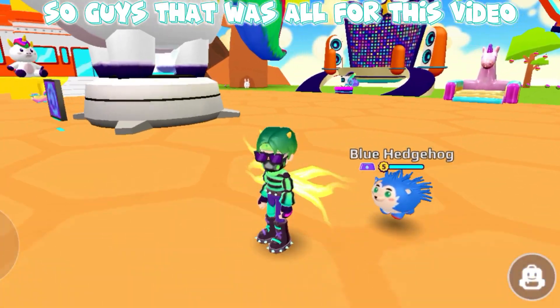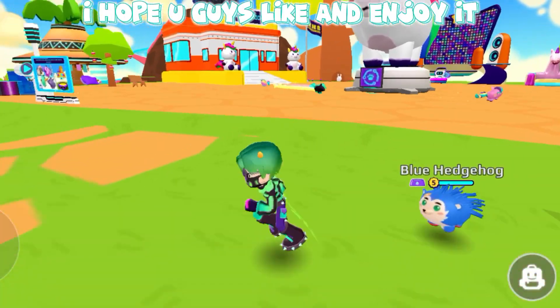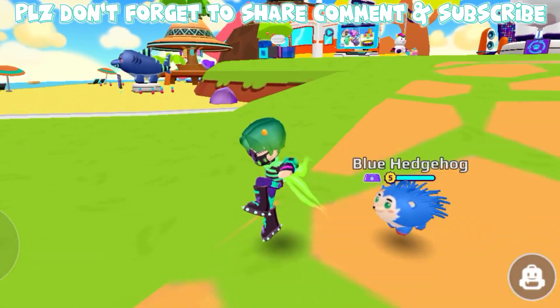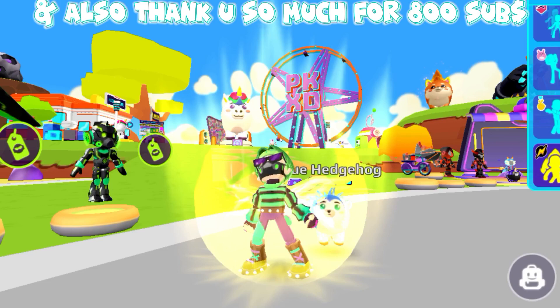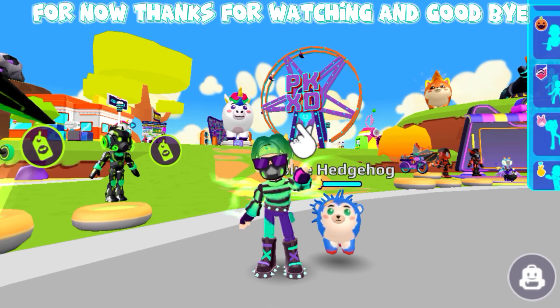So guys, that was all for this video. I hope you guys liked and enjoyed it. Please don't forget to share, comment, and subscribe. And also thank you so much for 800 subs. Thanks for watching and goodbye.